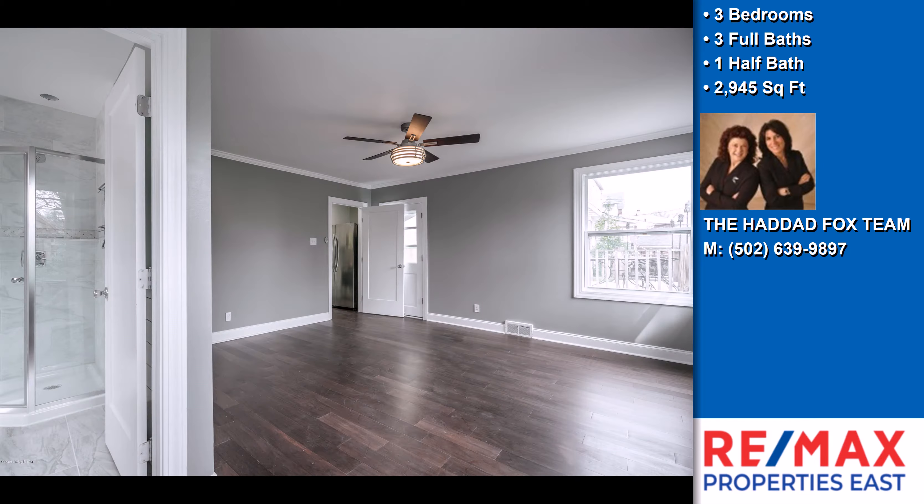On the outside, this property features a lower level garage, a patio, a shingle roof, and a brick exterior finish. The approximate square footage is 2,945 square feet. This property is represented by the Hanad Fox team at REMAX Properties East.